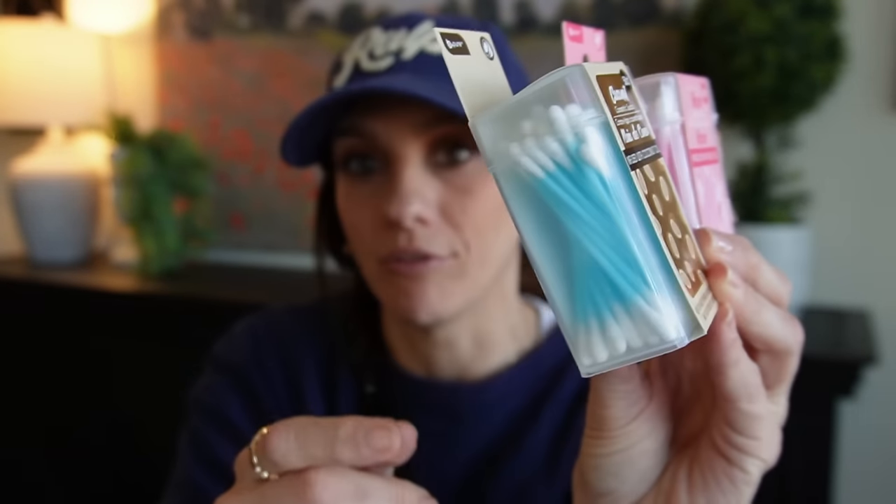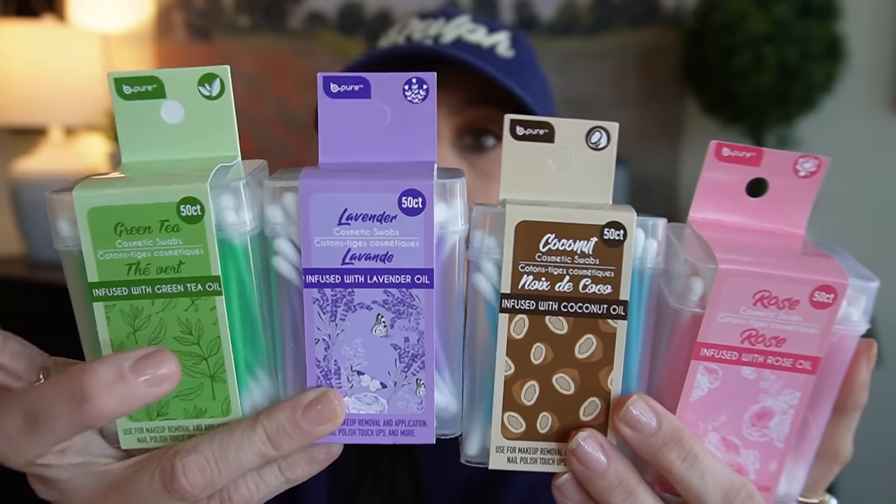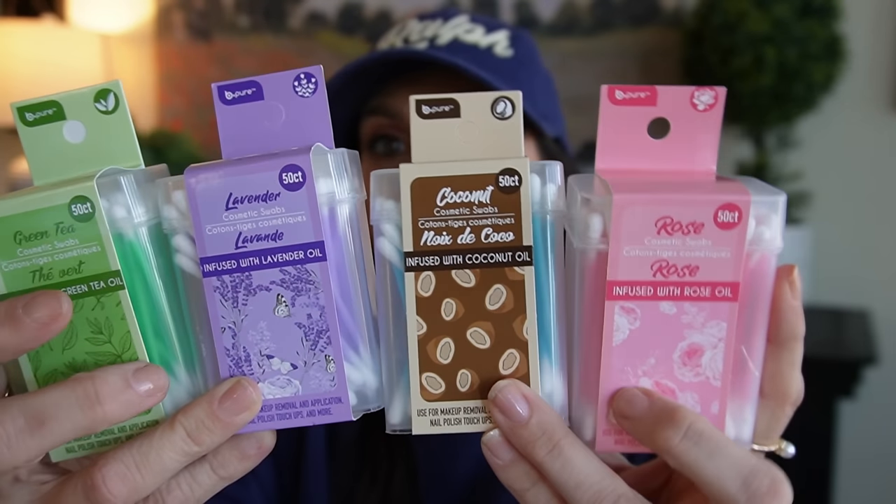These have come back in stock, so I just want to let you guys know that this could be a restock alert at your stores. These are the Q-tips but they're infused. They're super pretty. We've got lavender, green tea, coconut, and rose oil.